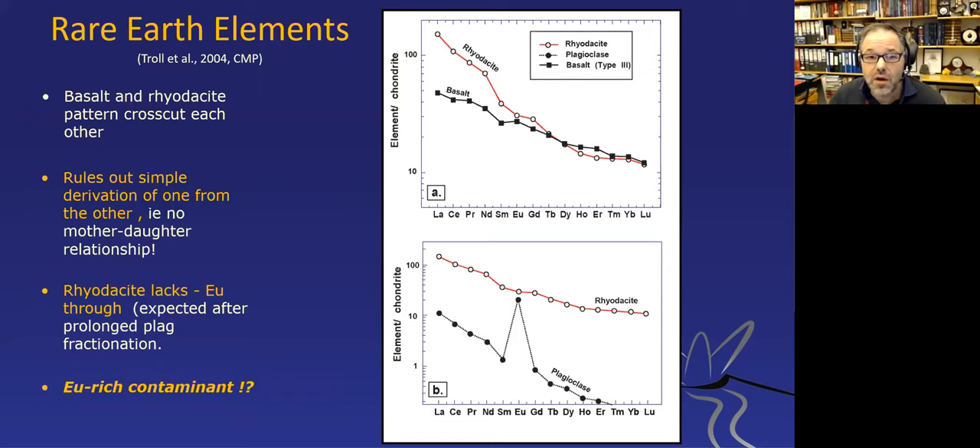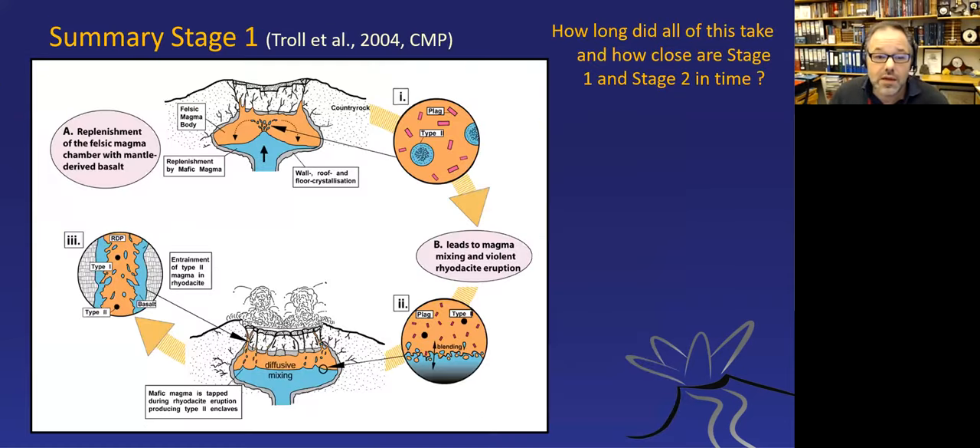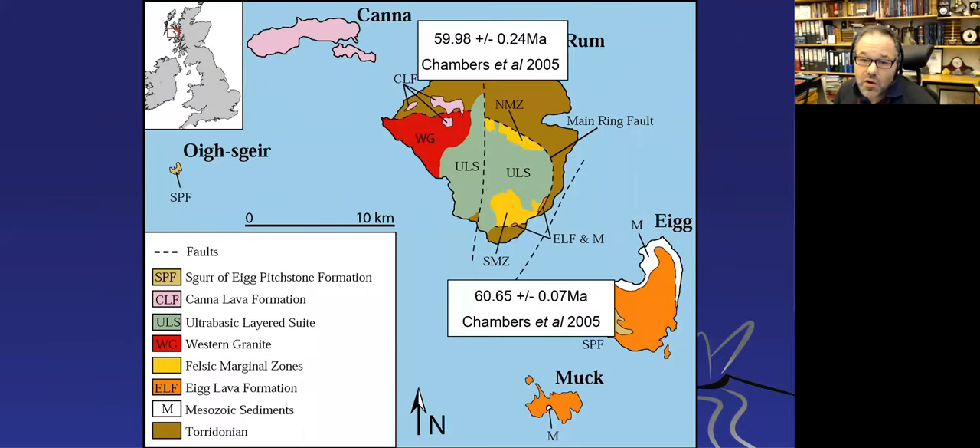The rare earth elements between the basalts and the rhyodacites cross-cut each other—they don't belong to each other, this is not a mother-daughter lineage. These are replenishing magmas, leading to a model of basaltic magma replenishing this felsic system. The big question is how this relates to the ultrabasic pluton below, and for that we need to look at timing.